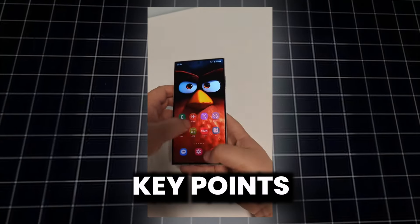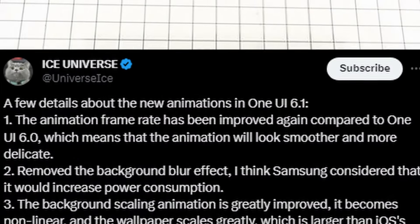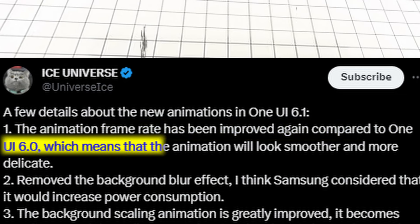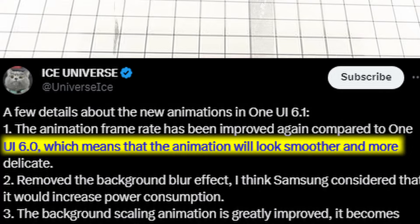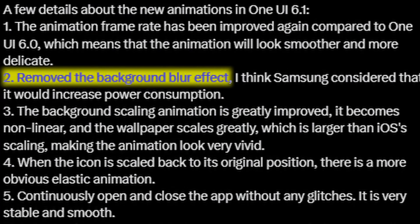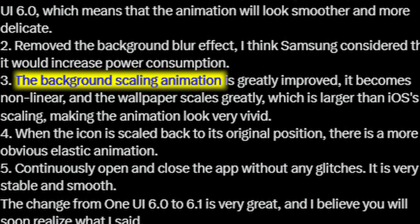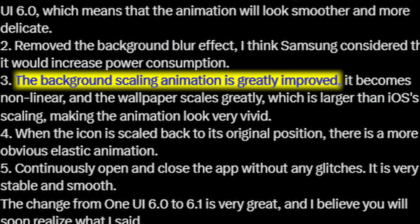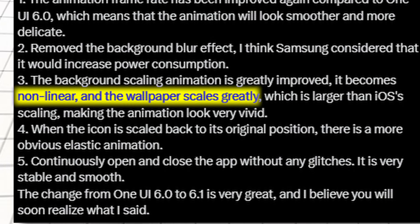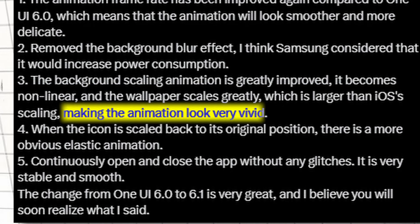He also mentioned the key points for the animations of S24 Ultra. First, the animation frame rate has been improved again compared to One UI 6.0, which means the animations will look smoother and more delicate. Second, the background blur effect has been removed — Samsung likely considers it increases power consumption. Third, the background scaling animation is greatly improved; it becomes non-linear and the wallpaper scales greatly, larger than the iOS scaling, making the animations look very vivid.